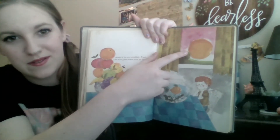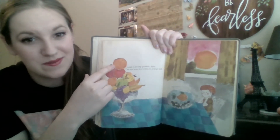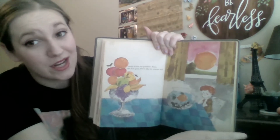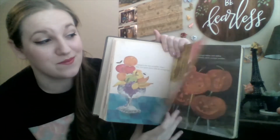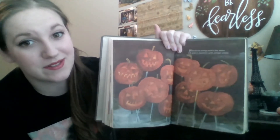What color is the sun in this picture? Right now it's orange, just like the fruit. And his goldfish, Paul. I actually have an orange goldfish at home. So are these jack-o-lanterns.